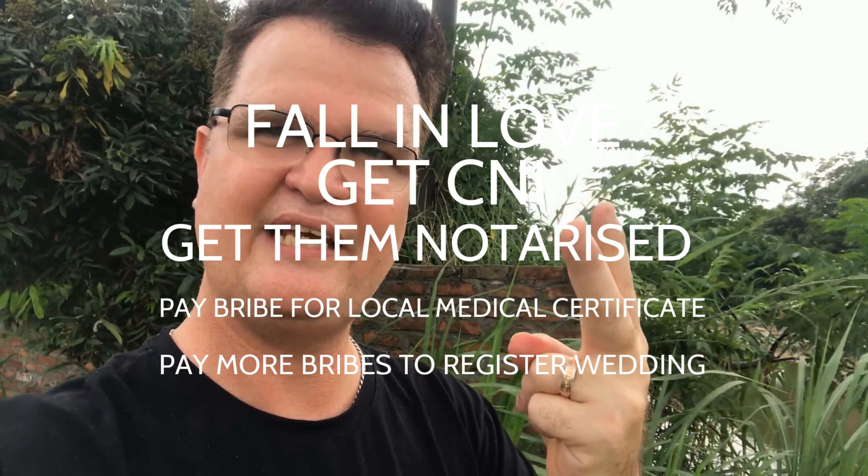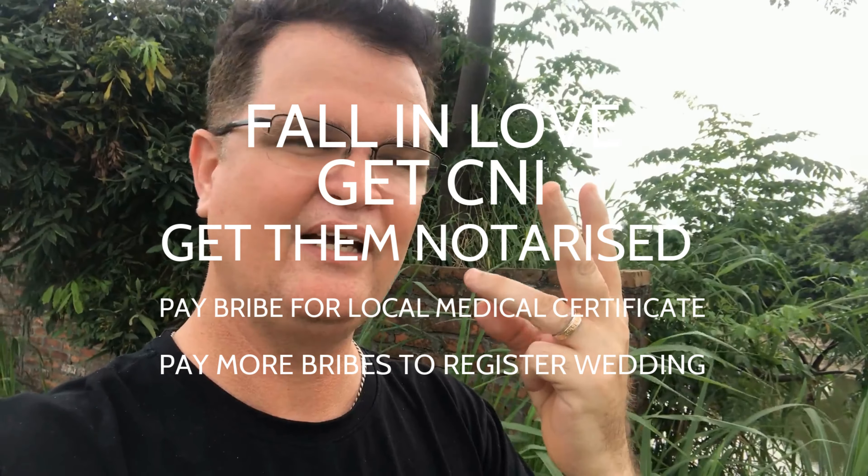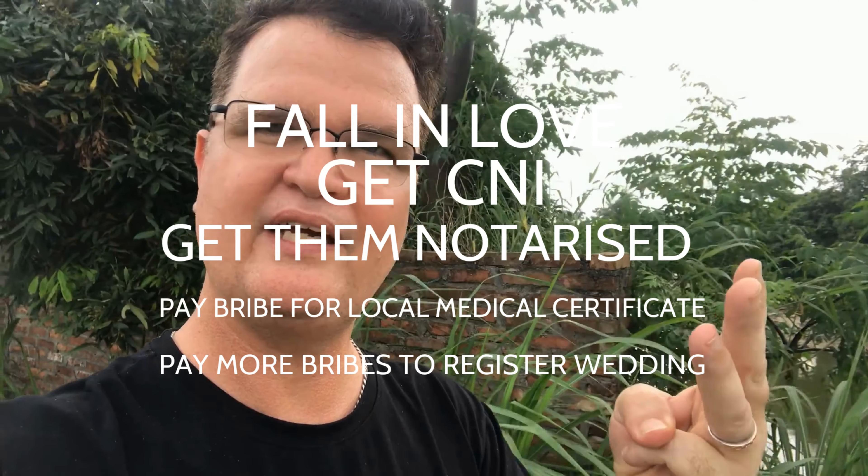So to summarize: step one, no impediment to marry; step two, get your documents notarized in Vietnam — watch that video clip about that; step three, get your medical examination done locally to where you're getting married. In Vietnam, you have to get married in the same province as where you're registered to live. Since I'm not registered anywhere and she's registered where her parents were, we had to get married in that province. So even if you met her in Ho Chi Minh, she'll likely have to come back to her local province to register the marriage.